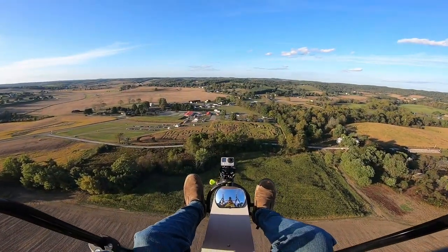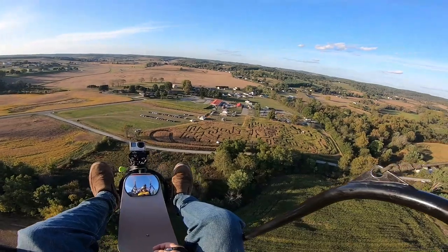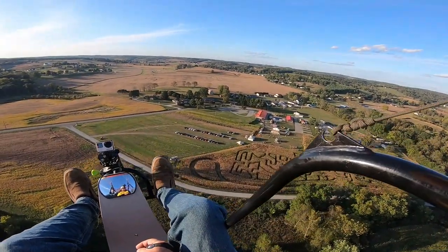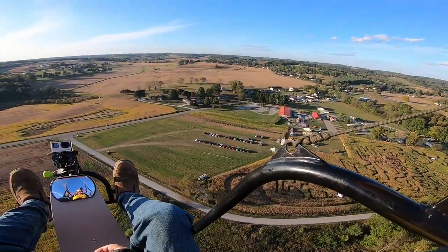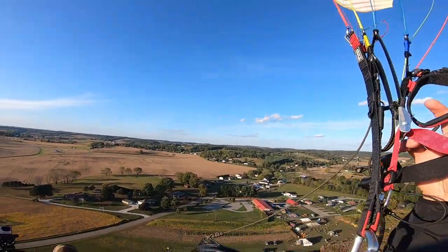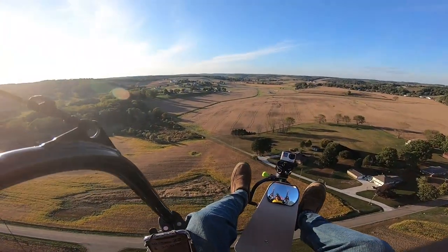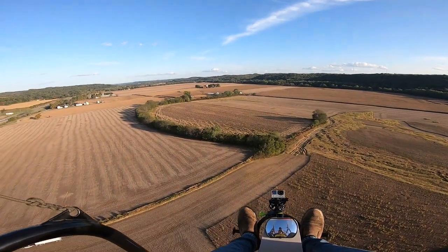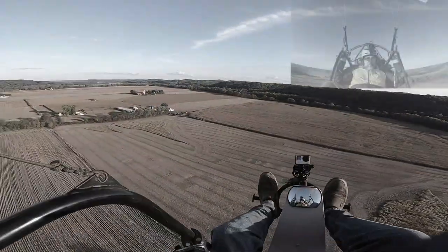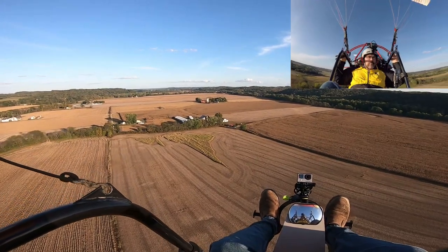They're going through the maze. Soybeans. A lot of shake, rattle and roll going on here.